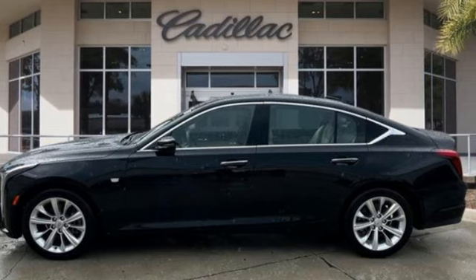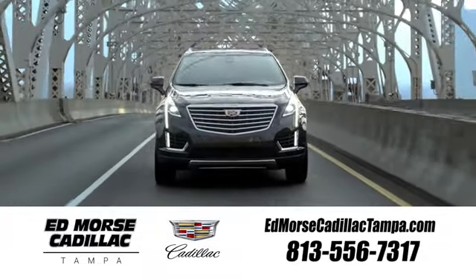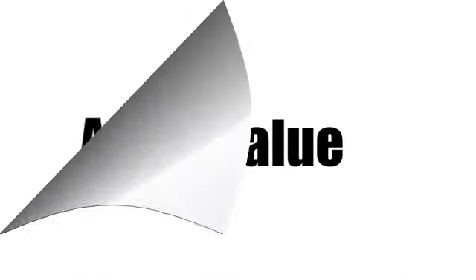The time is now. See it for yourself today. Visit our website at edmorscadillactampa.com or call us today. For value and for service, it's Ed Morse.